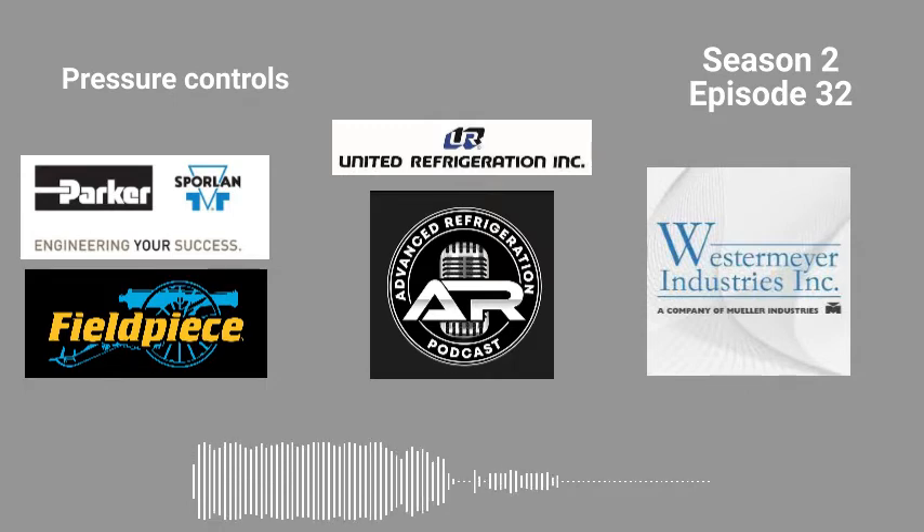Now we're going to move on to racks — rack low pressure controls. There are two different ways to do this on a rack. You're going to have what I call the master low pressure control, like how Hill Phoenix does it, and Walmart and Target. You'll have one low pressure control for the entire rack. That low pressure control is going to kill power to time delays, and those time delays are what cycle the compressors. Generally it'll be set like 10 pounds or a couple degrees under what the EMS is. So if the EMS setpoint is 20 degrees, that low pressure switch may cut out at 10 degrees and cut back in at 20.